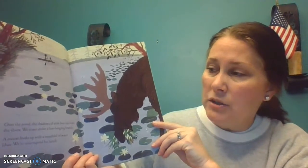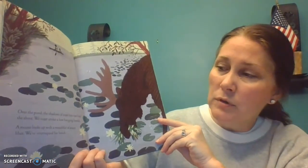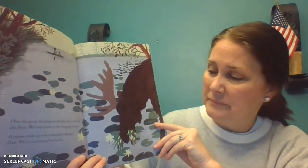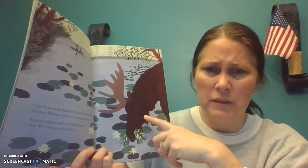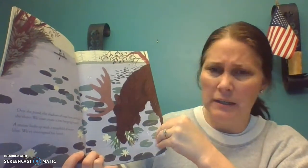Over the pond, the shadows of trees lean out from the shore. We coast under a low-hanging branch. A moose looks up with a mouthful of water lilies. We've interrupted his lunch. I can tell this pond in the book is not anywhere close to where we might live, because we don't have moose where we live. They're more up north, northern United States.